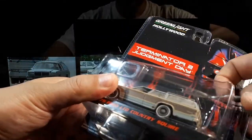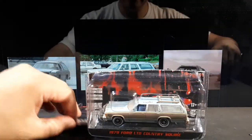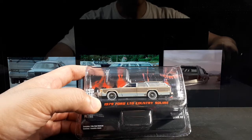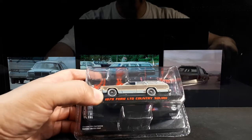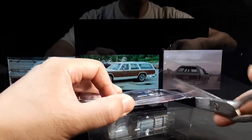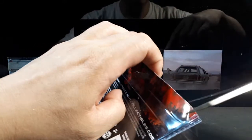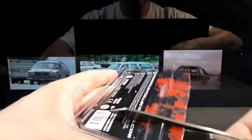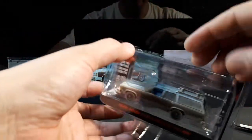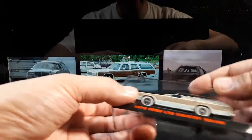The Ford Country Squire dates back to 1950 and ran up until 1991, over eight generations. This would be the eighth generation if it's a 1979, which ran between that year to 1990. They downsized it — 11 inches shorter than the previous wagon and nearly 1,000 pounds lighter, probably for fuel economy. It would still carry eight people around, though.